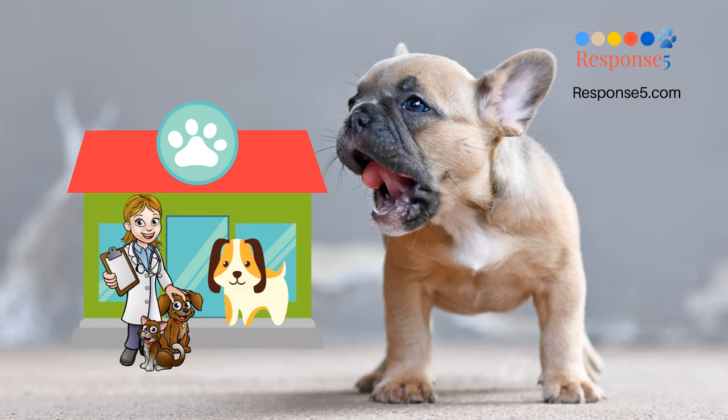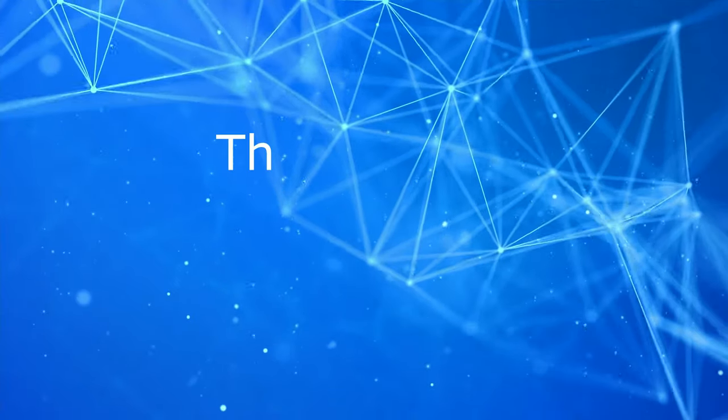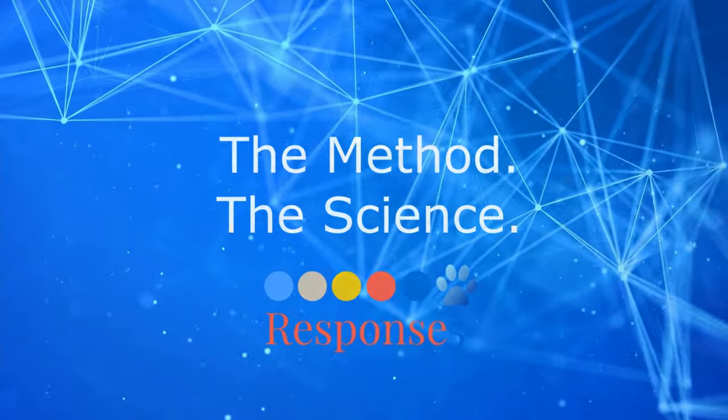To learn more about how you can become your dog's health care hero, visit response5.com. Check out this short information video and I'll see you over at Response 5.